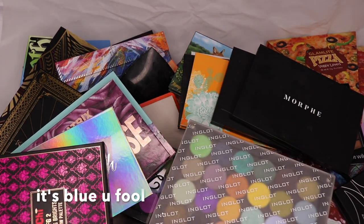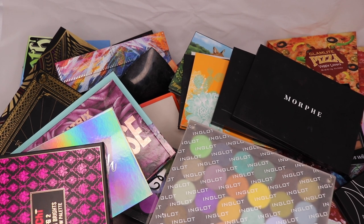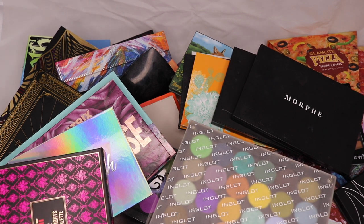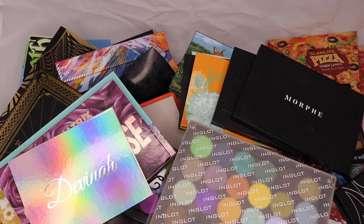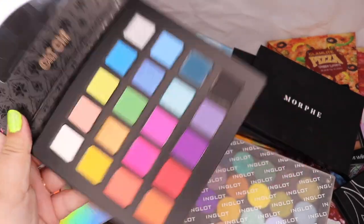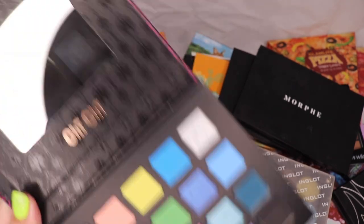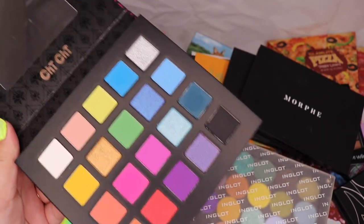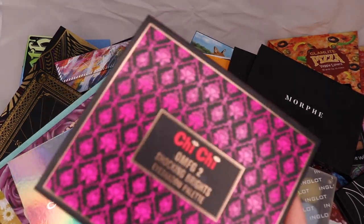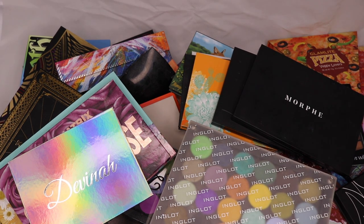This is the big reason I've been nervous to film this video — I've got the Chi Chi OMFG 2 palette. I'm actually super excited for the upcoming release of their little mini palettes. I've used this palette once or twice and it's quite nice; it's gonna stay in my collection, but I really do need to film some looks with it and get some decent opinions on them.